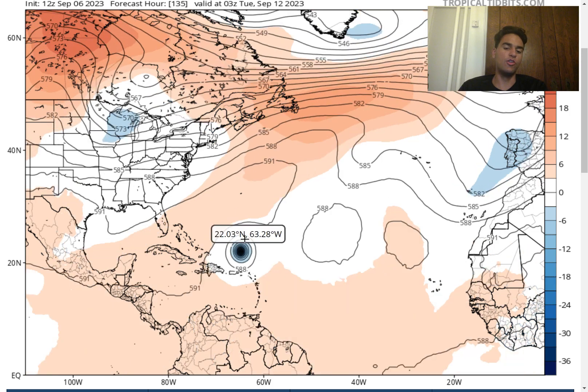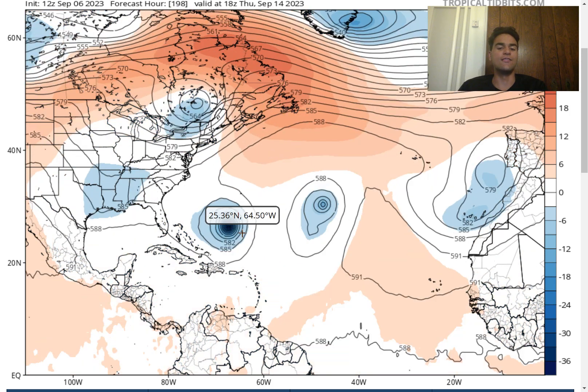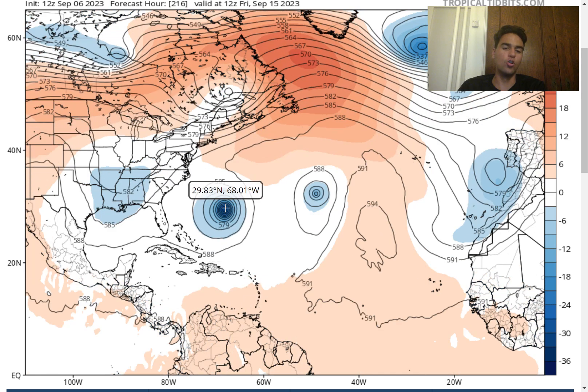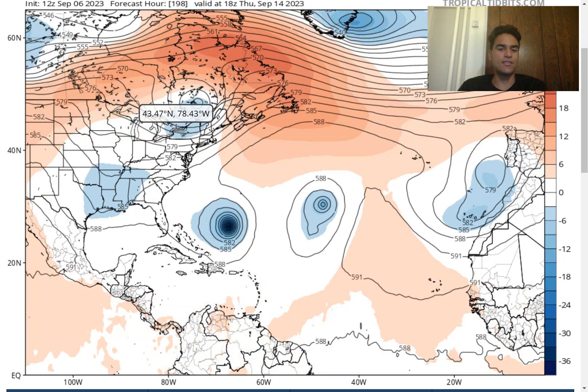Moving forward, the biggest question is whether this will impact the United States. Unfortunately we haven't had any more accurate or certain forecasts compared to yesterday, because it's still 9 to 10 days out. However, the latest European model update is definitely more concerning today than it was yesterday. The European model now expects the trough to be a lot weaker and to move away from the northeast more quickly, with the ridge dominating much of the northern Atlantic.